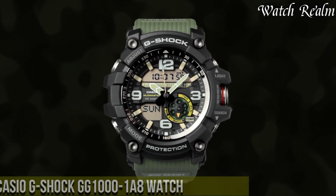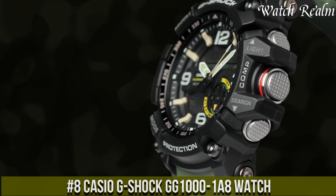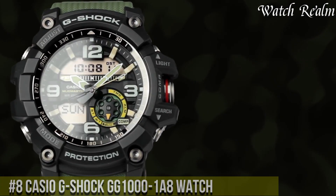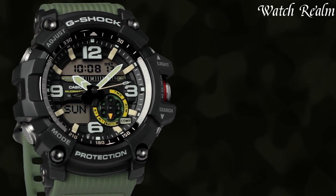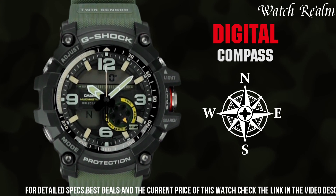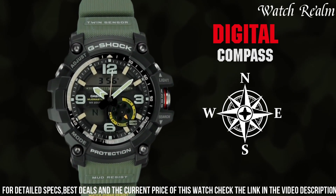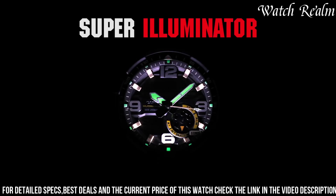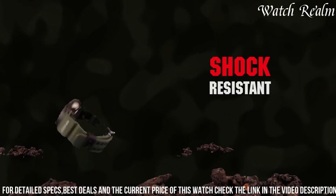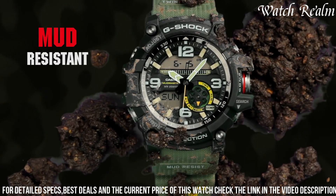Number 8: The Casio G-Shock EG-1001-8 watch epitomizes ruggedness and functionality, perfect for outdoor adventurers. Encased in a shock-resistant, mud-resistant construction, this timepiece ensures durability in harsh environments. The watch features a black-and-white analog-digital dial with luminous hands and markers for optimal visibility in low-light conditions. Its essential functionalities include a digital compass, thermometer, world time, stopwatch,